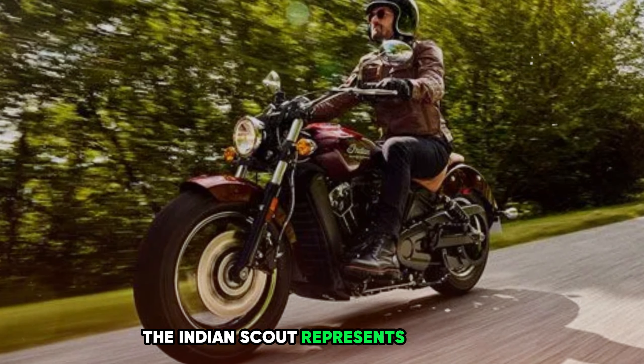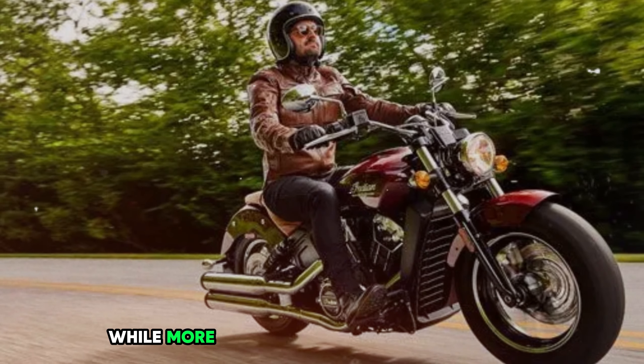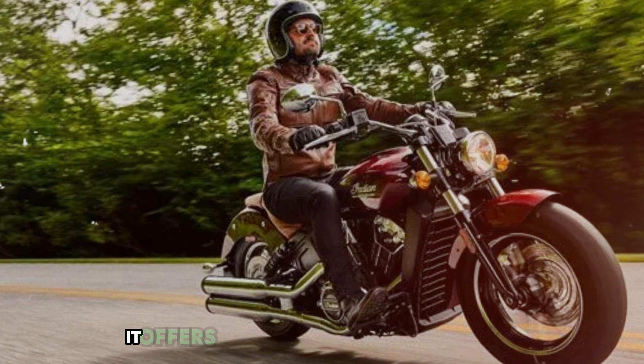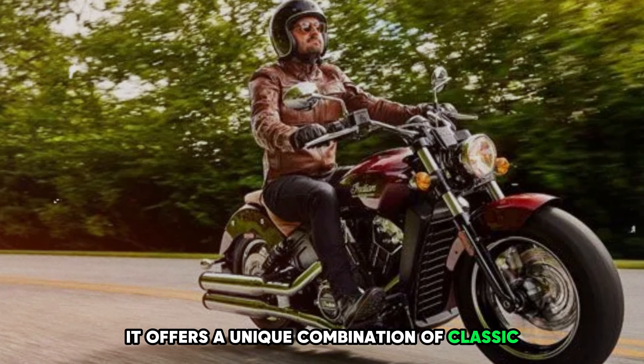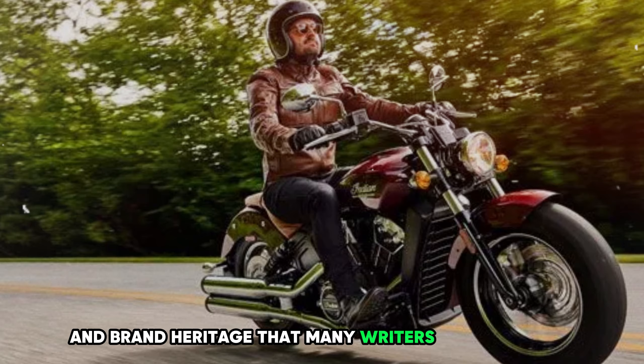The Indian Scout represents a premium offering in the mid-sized cruiser segment. While more expensive than some competitors, it offers a unique combination of classic American styling, modern performance, and brand heritage that many riders find appealing.